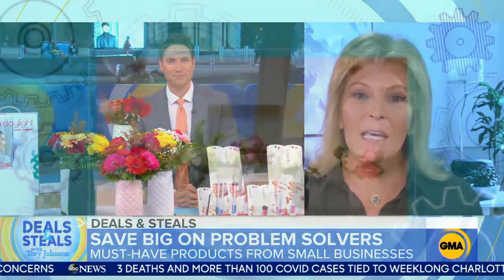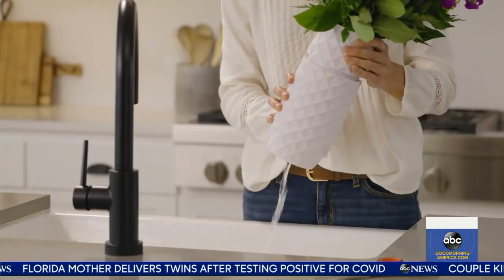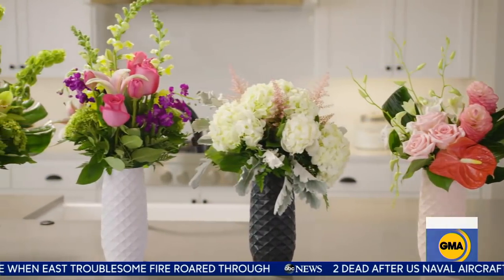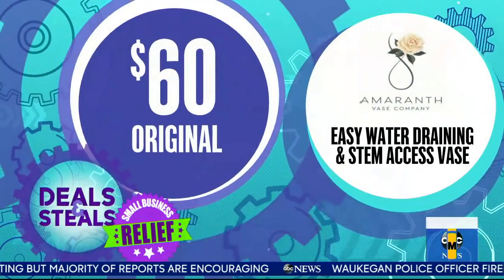We've got flowers and vases. This will keep your flowers fresh longer. Oftentimes we put flowers in the vase and it's inconvenient to change the water and snip the stems — those are the two things that keep flowers fresh. This is a very innovative vase from a company called Amaranth that allows you to twist to do two different things: you put the flowers straight in, then twist to quickly change the water without removing the flowers, or twist again to snip the stems. It's also a very modern geometric design in a variety of colors. Highly recommend — 50% off, $30.